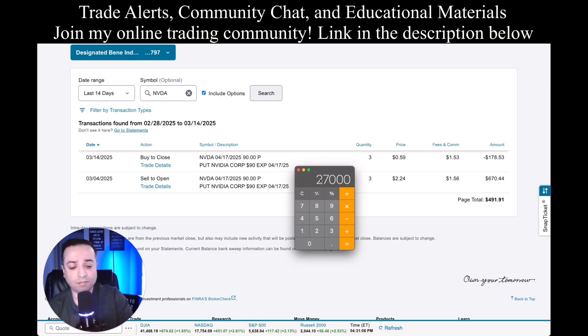I collected $670 tying up $27,000. Some might say that's not a lot for $27,000 in capital, especially with the profit I took of only $491. Let's break down the numbers: $491.91 divided by $27,000 times 100 gives a percentage. That's only a 1.82% return. You might say, oh my God, that's nothing — but this is where it gets interesting.